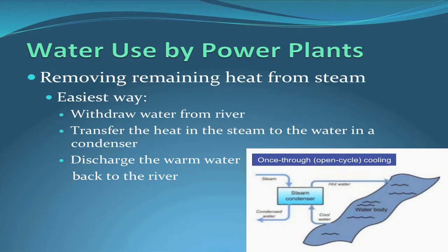There are two ways to remove that remaining heat from the steam. The easiest way is to pull water out of a river like the Missouri, transfer that heat from the steam into that water, and then put the water back into the river. The water has now absorbed some heat, so its temperature has risen.